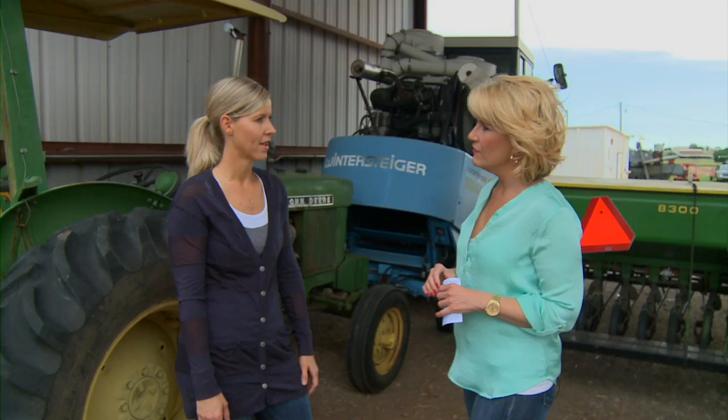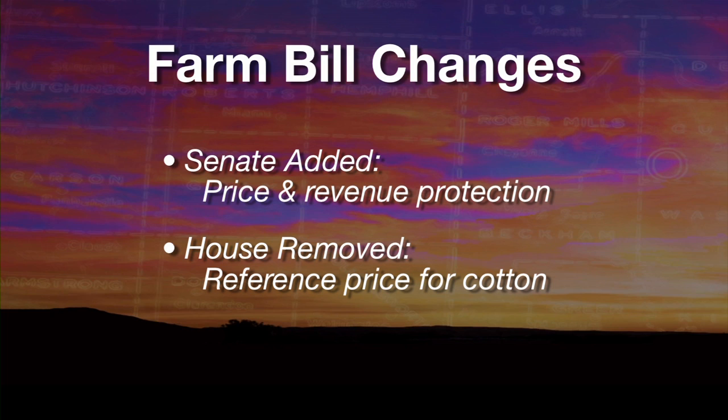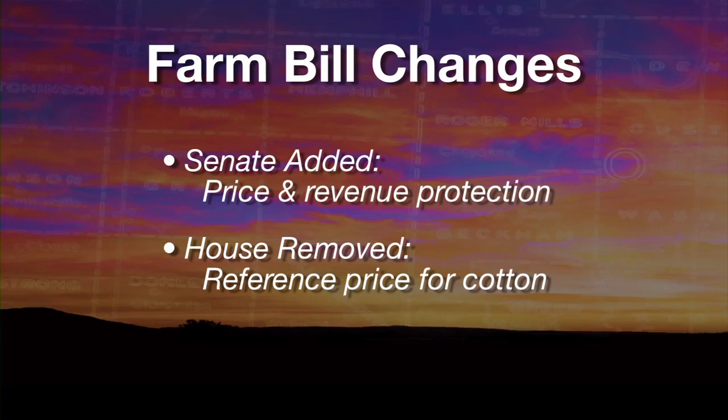In terms of content, the current versions are very similar to last year's Farm Bill drafts. A few key differences: in the House draft, there's both a price protection and a revenue protection program. In the 2012 Senate Farm Bill draft, they didn't actually have a price protection program, but now they've added it back in. One other difference is the previous House version included a reference price in the Stax program for cotton — that's been taken out of the new version.